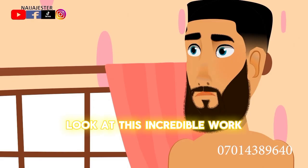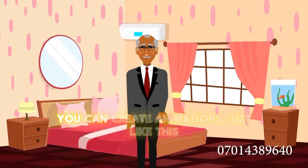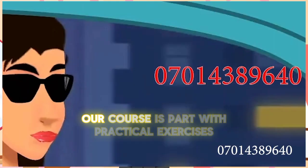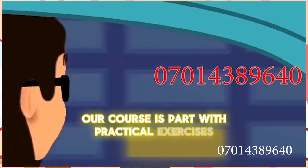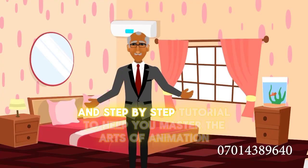Look at this incredible work. With dedication and the right guidance, you can create animations just like this. Our course is packed with practical exercises, real world examples, and step-by-step tutorials to help you master the art of animation.